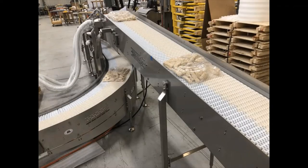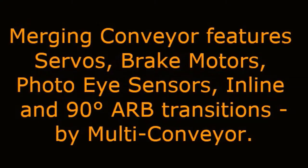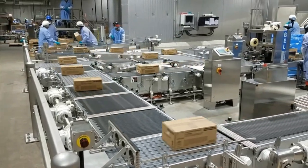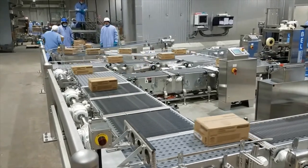Bags may occasionally contact each other but will exit the combined conveyor with no gap. Multiconveyor recently provided stainless steel constructed conveyors to transport empty, open, and full sealed cases on this servo belt merging system.